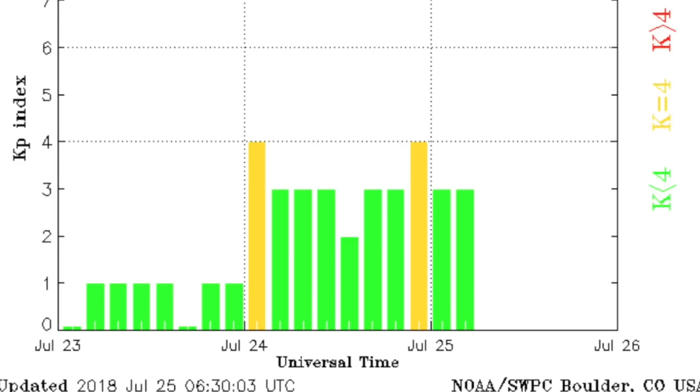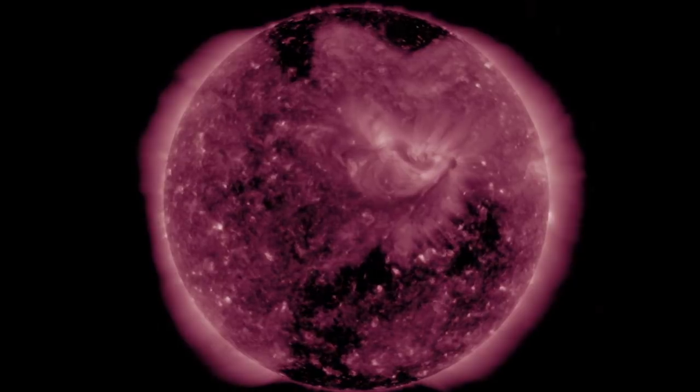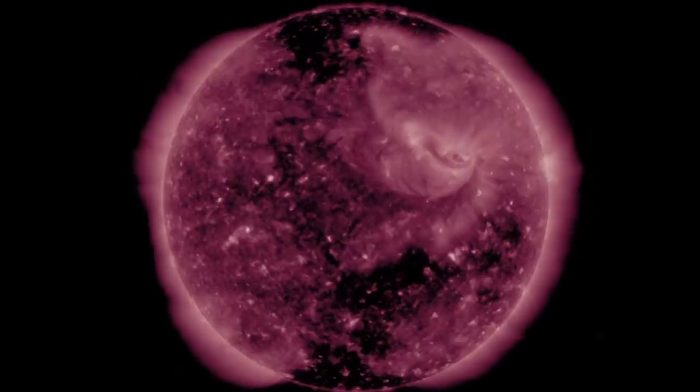We have one more instability reverberation but geomagnetic storms remain absent. More solar wind is likely on its way from the backside of the coronal holes turning through here. A little flicker near the north polar coronal hole was a filament collapse.